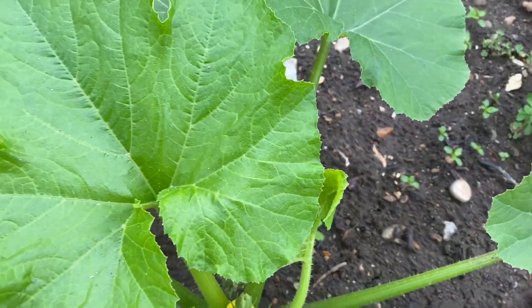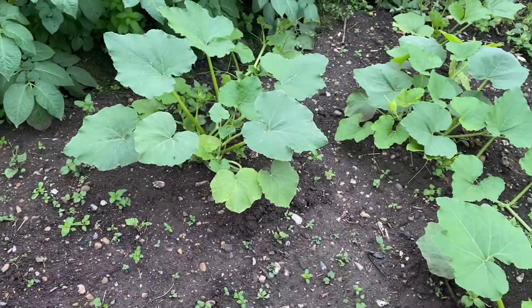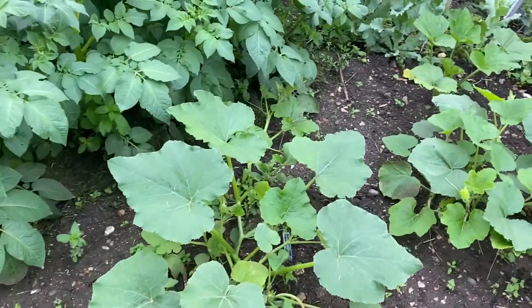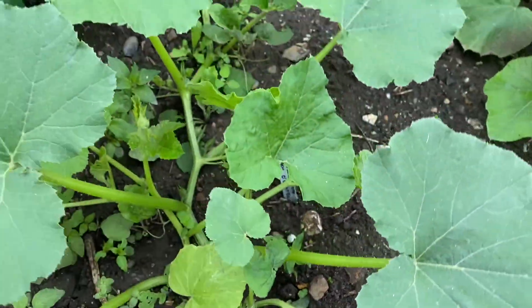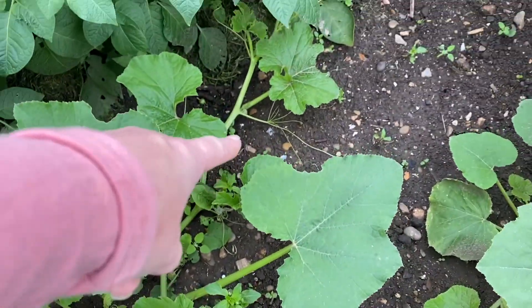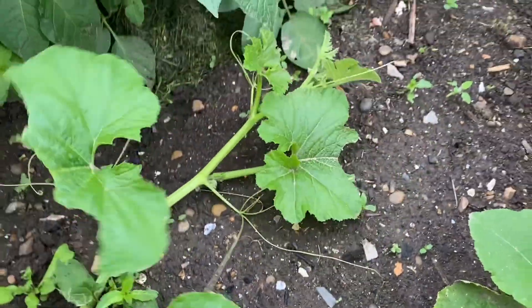These are the big jack-o-lantern ones. They haven't got any on yet which I wouldn't expect just yet, but they are growing — look, it's shooting off this way. That's good.